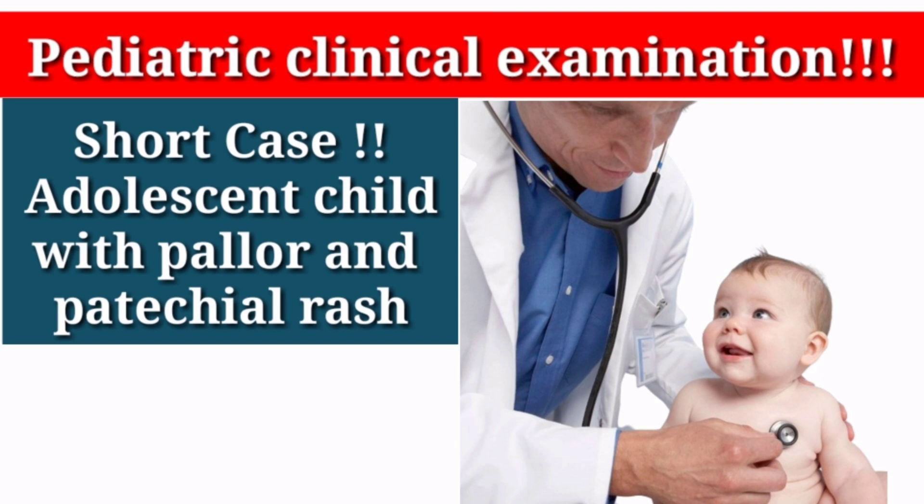Any other investigation? For confirmation of Fanconi anemia, we can go for chromosomal breakage studies. Yes sir. What are the other risks in these patients? They could develop leukemia. What are the chances of development of leukemia in a child? What can be the other complications besides aplastic anemia? They are prone to infection — because of low absolute neutrophil count, they are prone to infections.